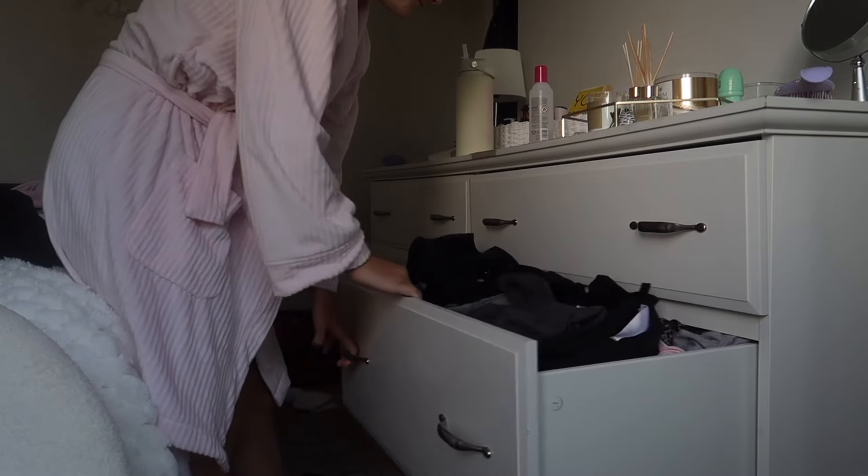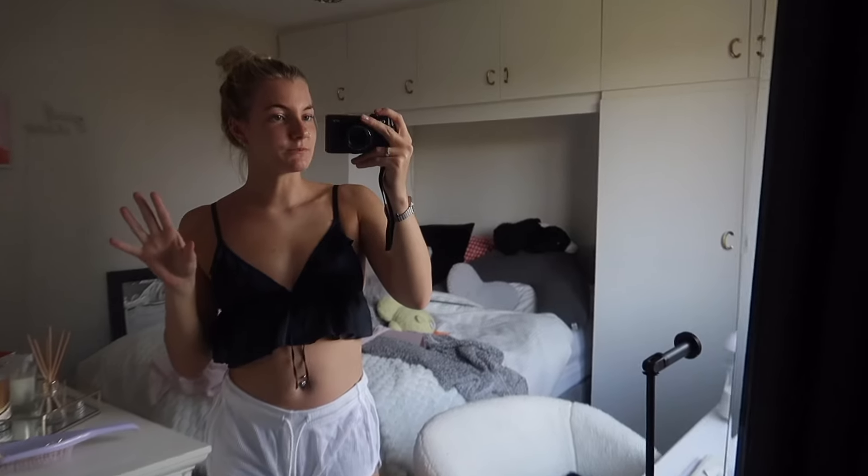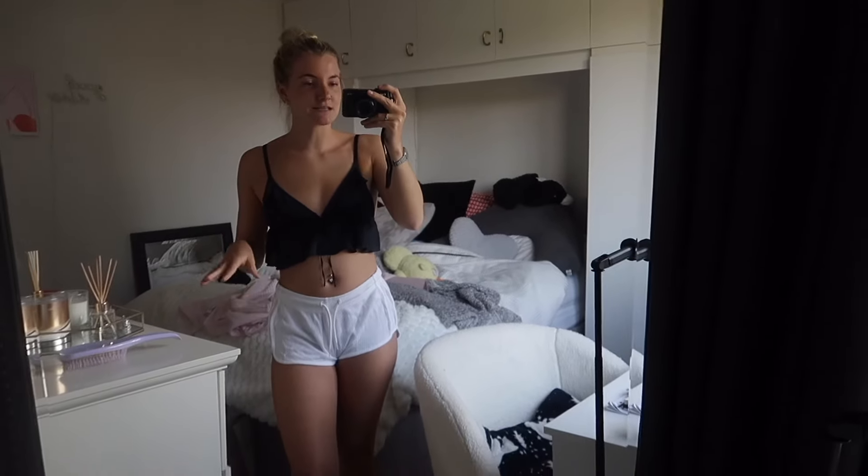Now that I'm out of the bath, I'm going to pick out some pyjamas to wear and get my clothes out for work in the morning, because it is actually Wednesday today so sadly I am at work tomorrow. These are the pyjamas I've gone for — it's not actually a pyjama set. They're both from Primark, but yeah, not actual pyjamas. I never actually wear proper pyjama sets to be honest.